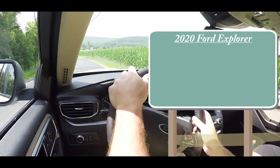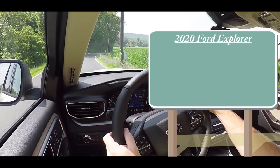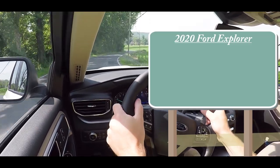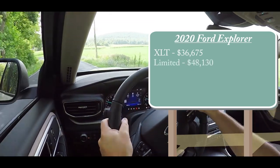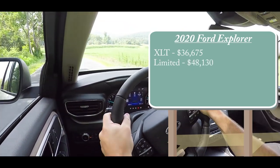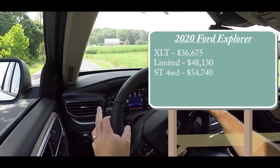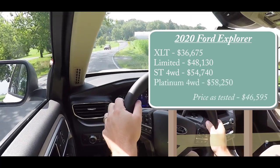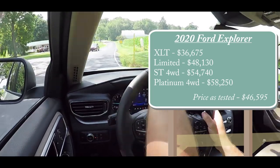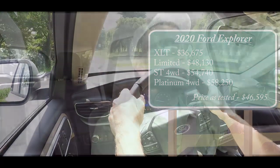As always, let's start with pricing. There are several different trim levels for the 2020 Explorer. First is the XLT, starting at $36,675. Then you have the Limited for $48,130, the ST four-wheel drive starting at $54,740, and the Platinum four-wheel drive starting at $58,250. You probably noticed I didn't say four-wheel drive for the first two trim levels — they actually come standard with a rear-wheel drive configuration.